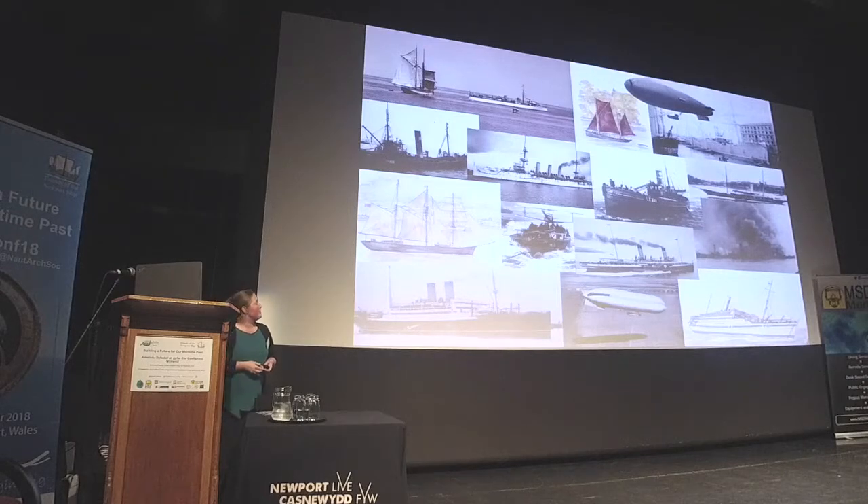Air power is growing at this time, so there are a number of airships that were lost, and also the First World War seaplane tender as well.